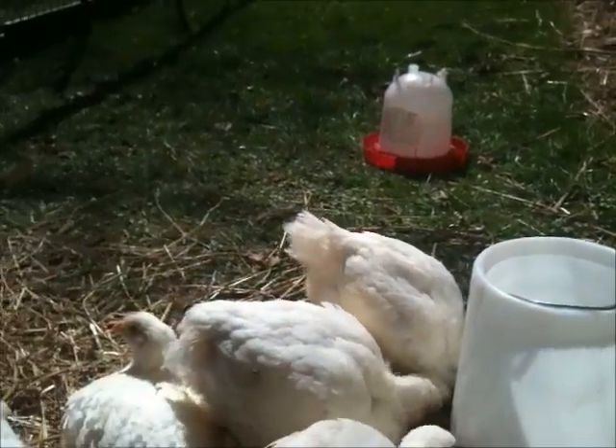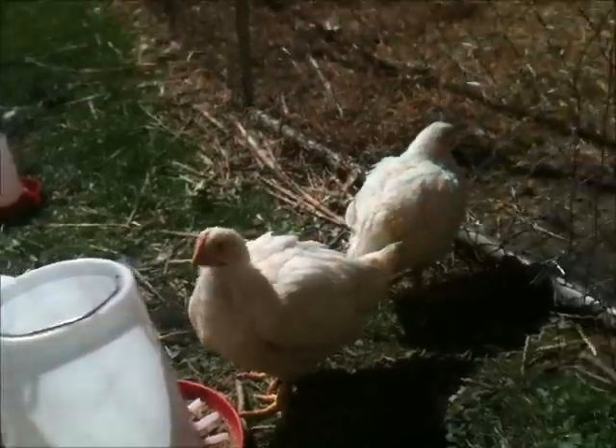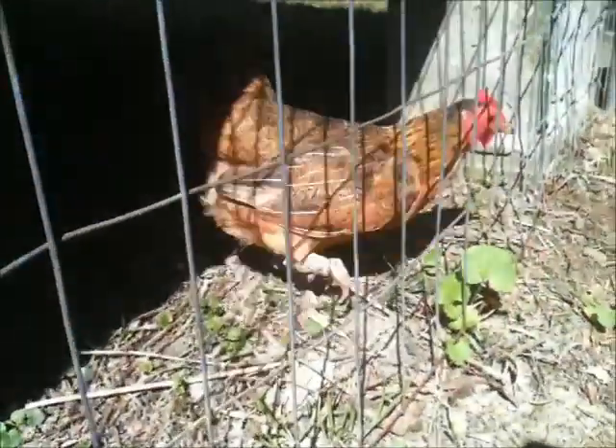Somebody else is interested — I've got one of my little chickens here. He's decided he wants to come live with these guys. That ain't going to happen.